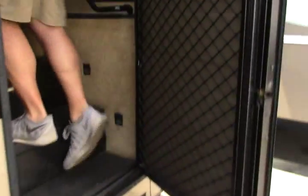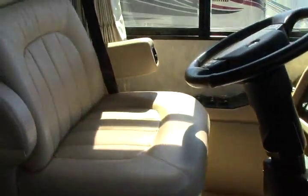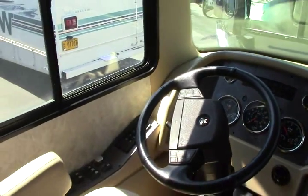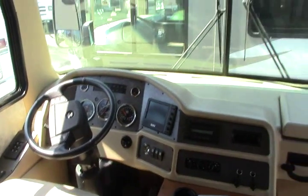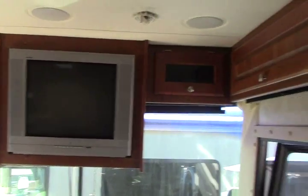As we head in, it's a front entry. Big captain's chairs by Flex Steel — nice, leather, comfortable chairs. You have the Allison transmission. We have our leveling jacks over here. You're going to have your backup camera there by Sony and then you also have a CD player. Got a nice true flat screen RCA there, with storage up above around it.